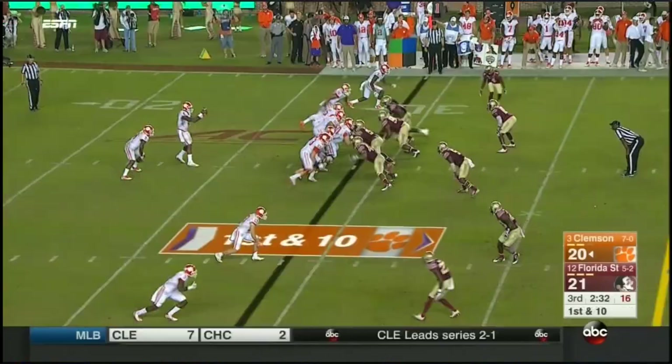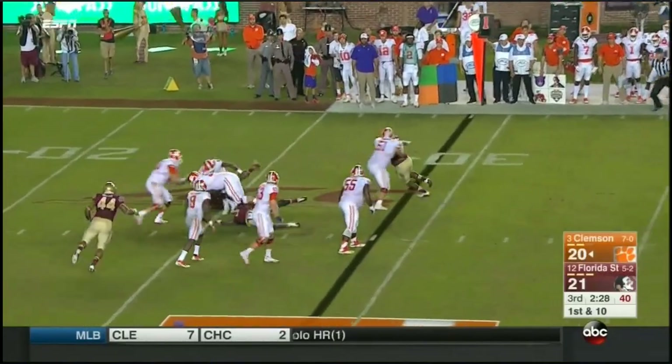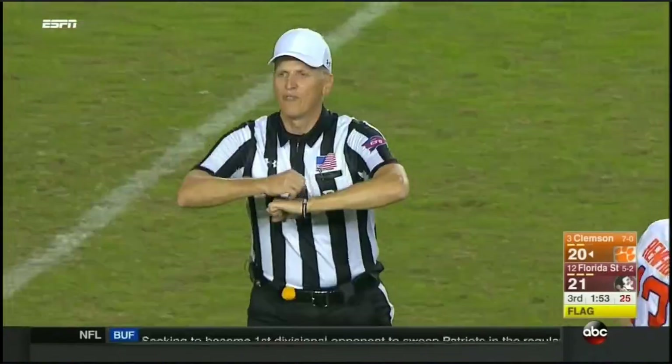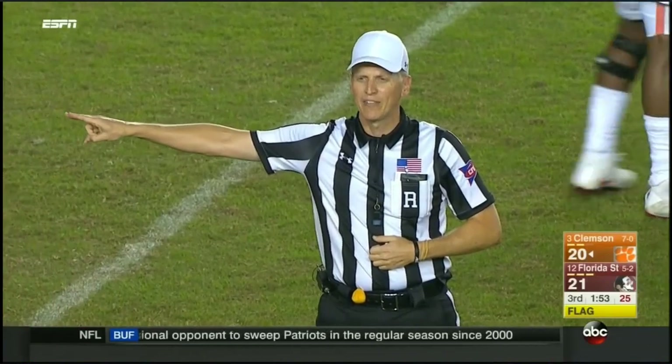Francois hasn't had its way — free runs for Francois. Now Watson — he can't escape, he's going to be sacked. There's a flag. Second and 15 completion. The legate formation. Offense, five men in the backfield — five-yard penalty.